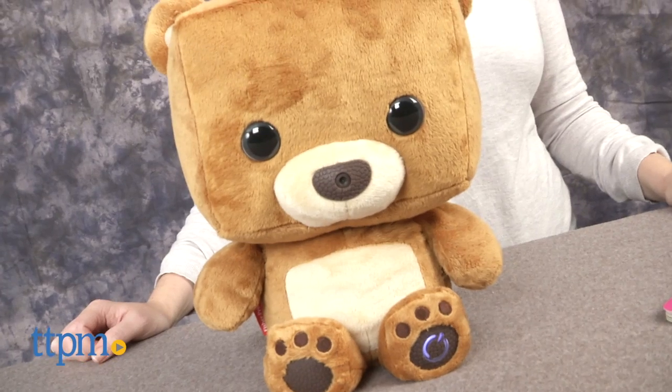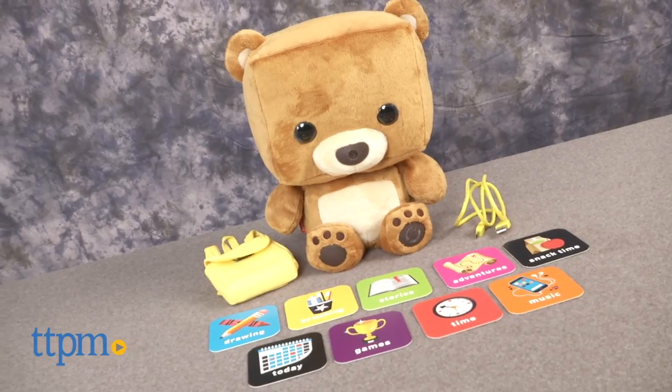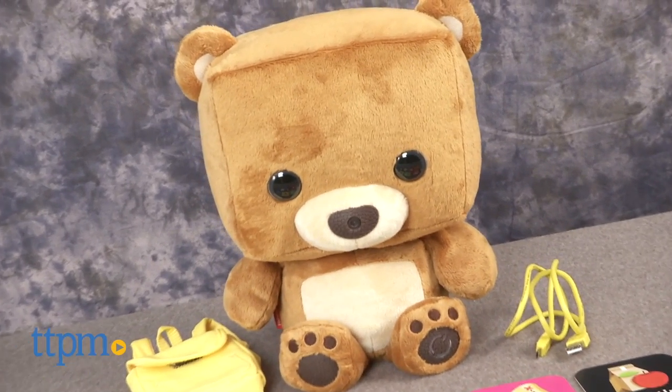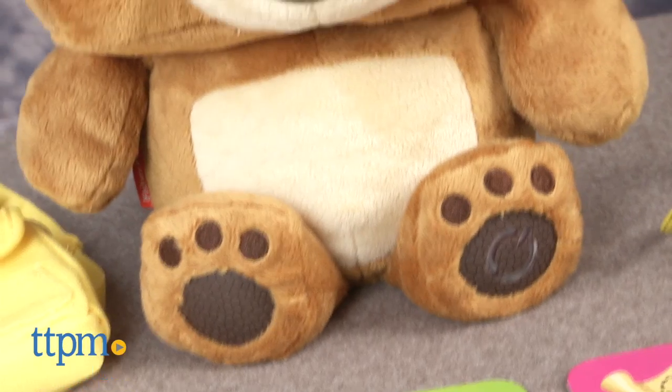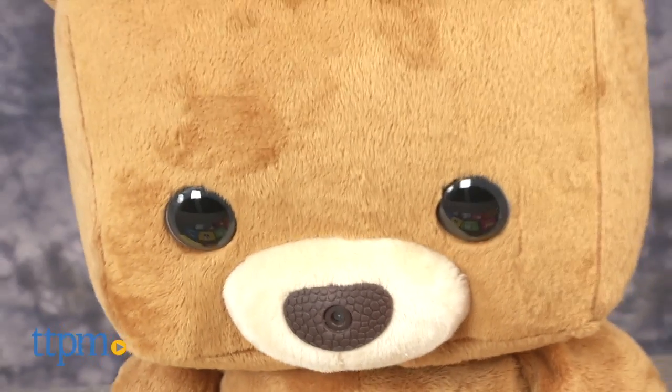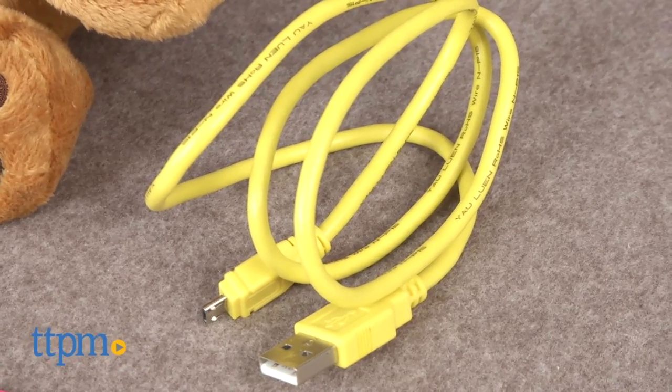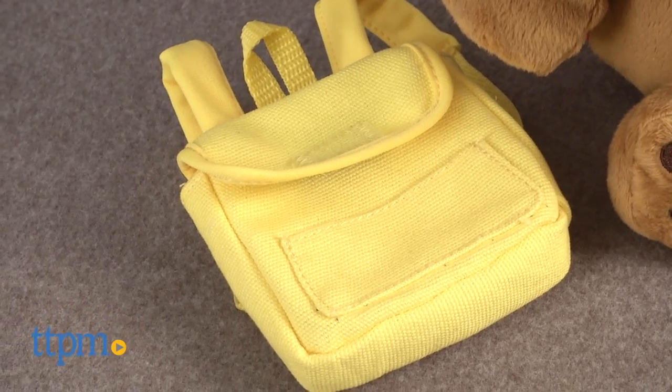Take the classic teddy bear to the next level with this toy. Hi, I'm Laurie from TTPM, here with Fisher-Price's Smart Toy, available as a bear — which we have here — or a monkey. This toy combines a stuffed animal with technology to offer an interactive play and learning experience. Out of the box, the bear comes with a USB cable for charging and a yellow backpack for the bear to wear.